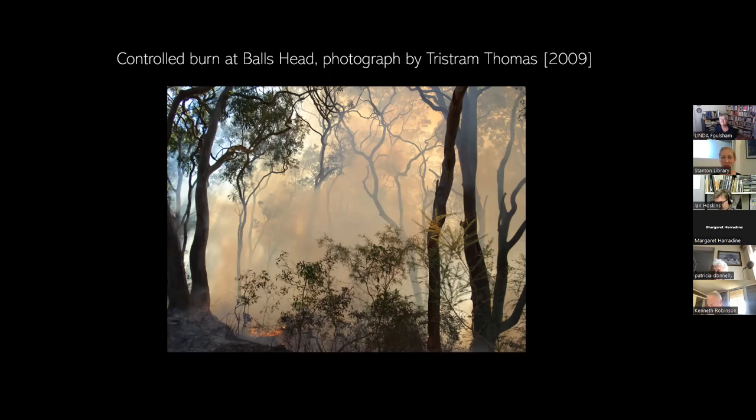Linda had a question — she wanted to ask about the control burn at Ball's Head: when did it actually start and how often do they do it? Ian: I'm not sure. I haven't heard of one for a little while to be honest. I dredged up this photograph from a pile that Tristram passed on to me back in 2010, so I'm estimating a date of 2009. I would direct you to the new website — just type in 'control burn' and it'll tell you when the next one is scheduled. I recall them being far more frequent in the first decade that I was here.